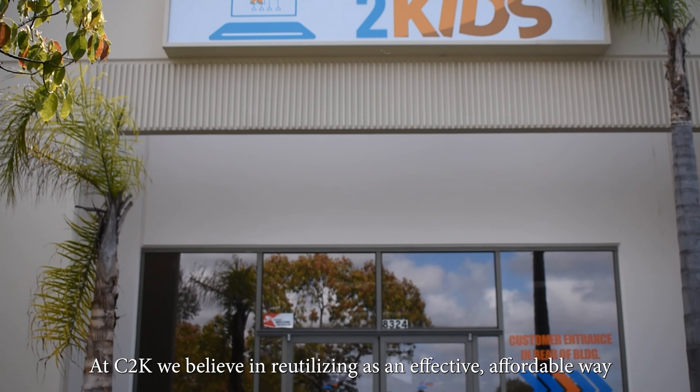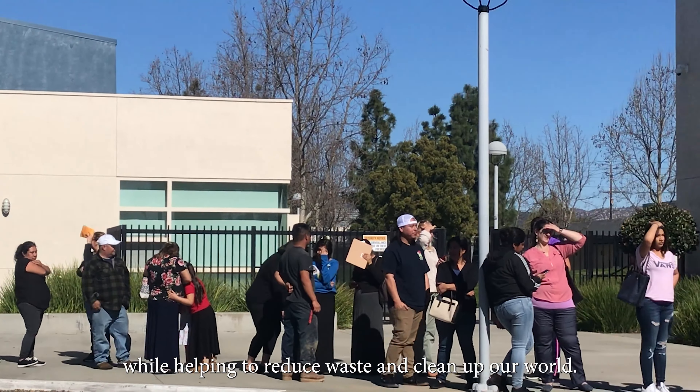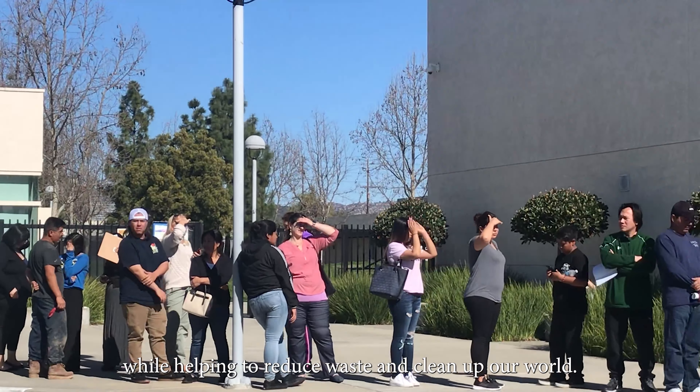At C2K, we believe in reutilizing as an effective, affordable way to deliver technology solutions to those who need it, while helping to reduce waste and clean up our world.